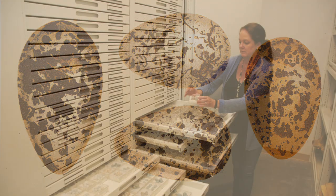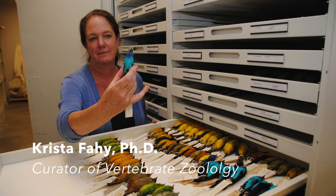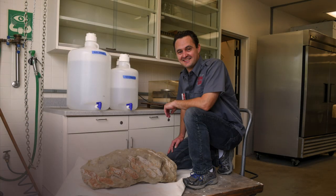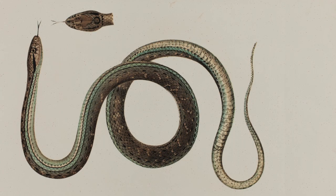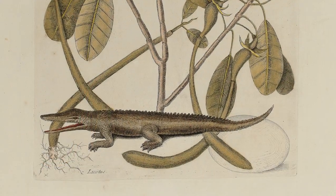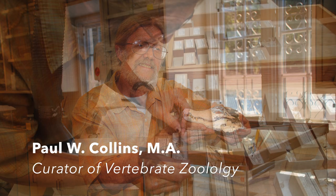These specimens provide valuable data and serve as a vast archive for ongoing investigations. The expertise of the museum's scientific staff underpins and supports all of our educational efforts.